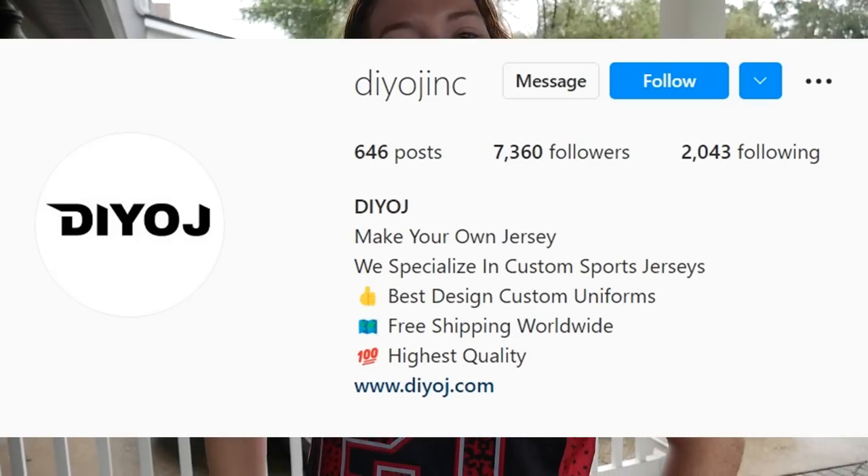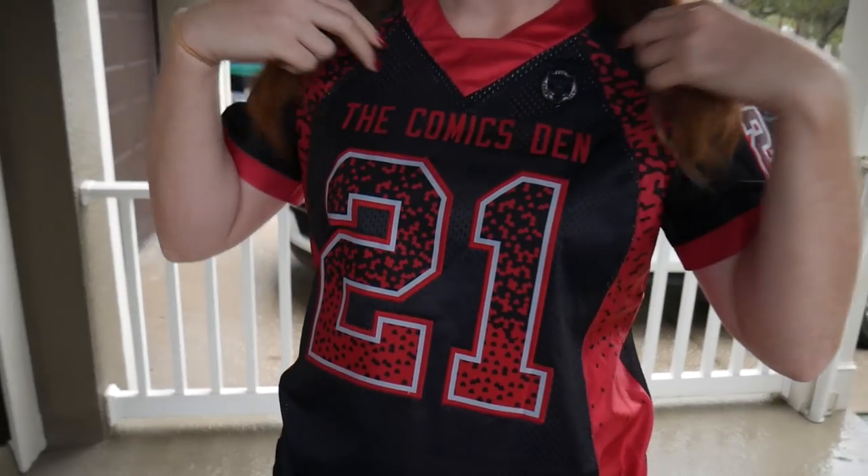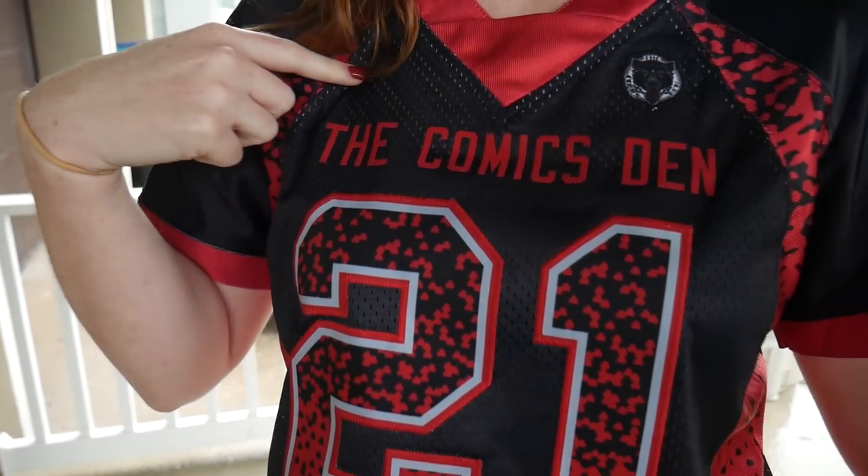Today's video is sponsored by DIY OJ — they sent us this awesome jersey. They're a great company that does all sorts of customized jerseys. We got it customized with the Comics Den logo, and I put 21 on it because that's the year we started. All their information will be in the description down below — make sure you check them out and use our code DEN10 to get a nice discount.